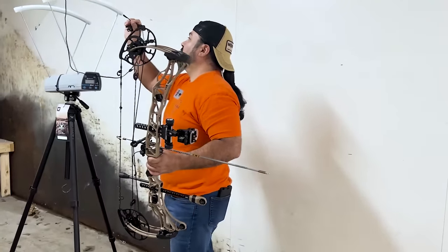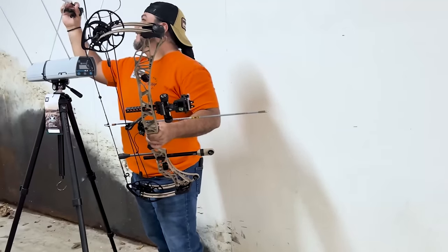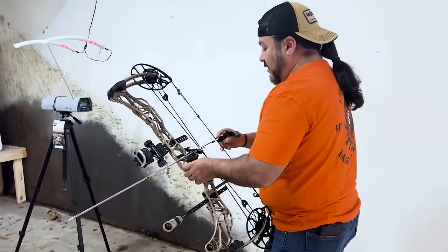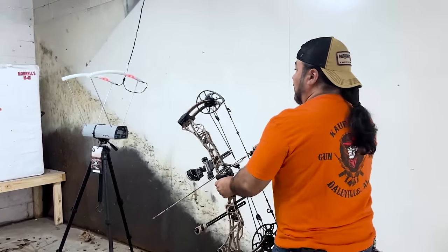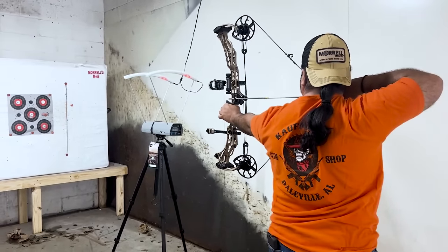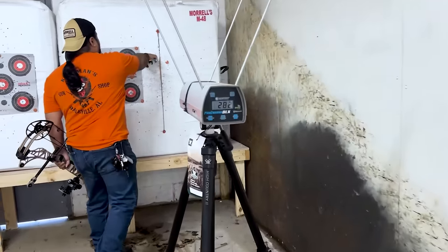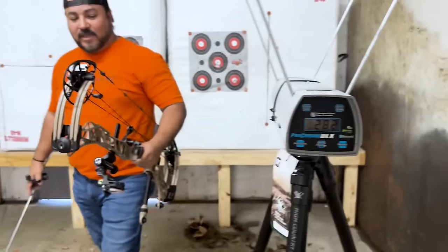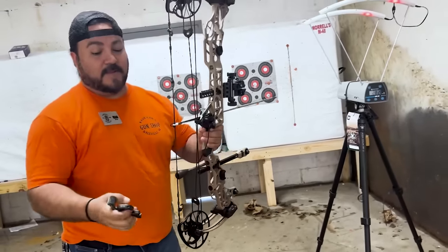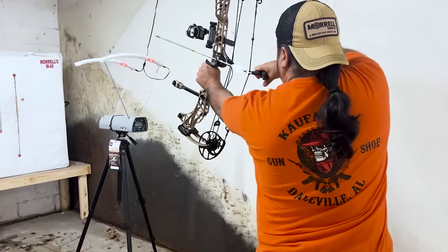All right, we're going to see how fast she is. Look at my little short arrows — they look like crossbow bolts, little darts. 282! That thing's screaming. 282? For that draw length? Holy crap, that was way more than I was thinking. That's getting it, buddy. That is so fast — wow, for a 24-inch draw length.